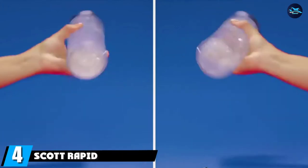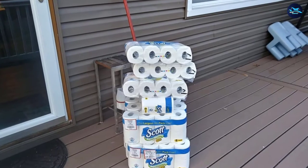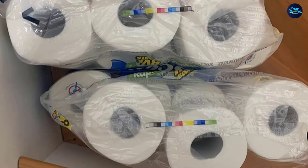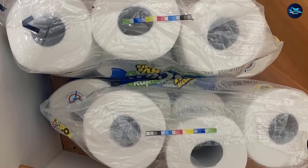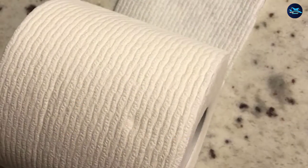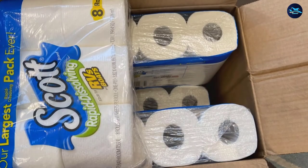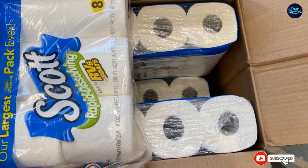Next at number four we have Scott Rapid Dissolving. Made to dissolve quickly, Scott's dissolving toilet paper is a great pick for finicky septic systems, RVs, buses, and boats. This clog-free paper is specially made to prevent costly blockages by breaking down as soon as it's flushed. According to Scott, this specially designed toilet paper breaks down up to four times faster than the average leading brand. Each one-ply sheet is soft, absorbent, and gentle on both the skin and septic systems, and they are 100% biodegradable.